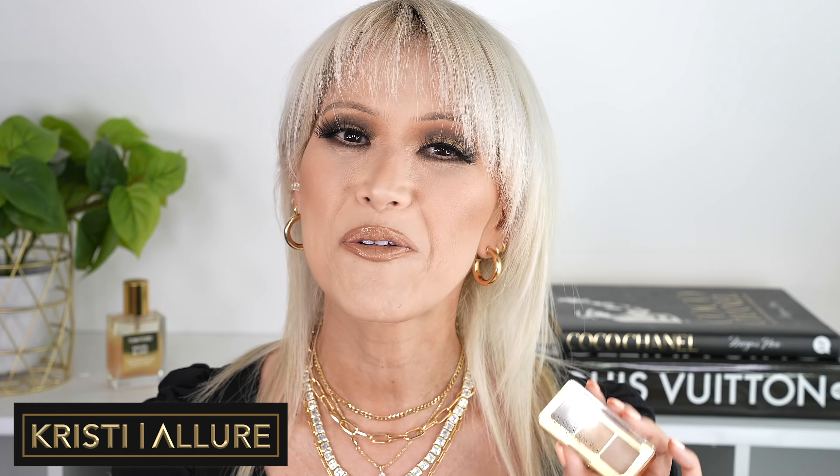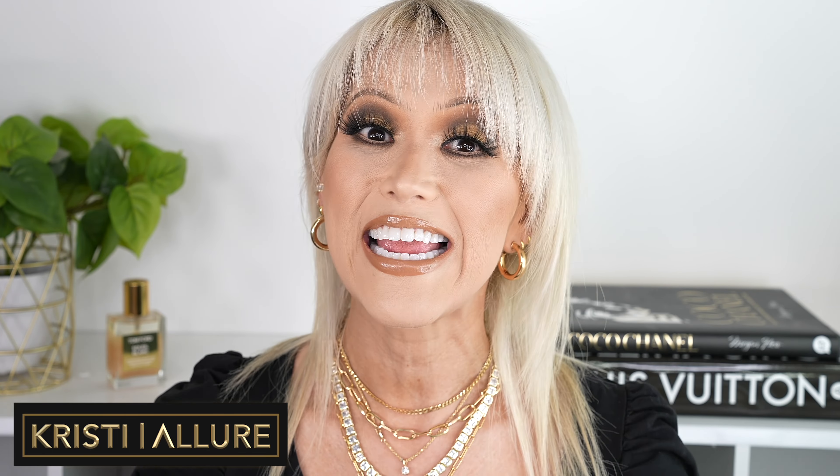Hello, my beautiful glam sisters. Welcome to today's video. We're going to test out the brand new Natasha Denona Baby Gold Palette. We're going to create an easy smoky eye, and then we're going to go over all of my top recommendations for this year's Sephora sale in the eyeshadow category. This is part three of my series. So without further ado, let's get started.